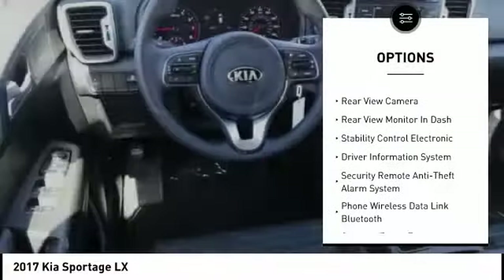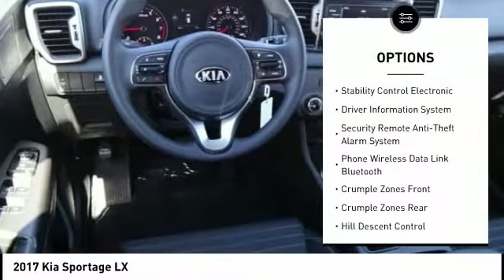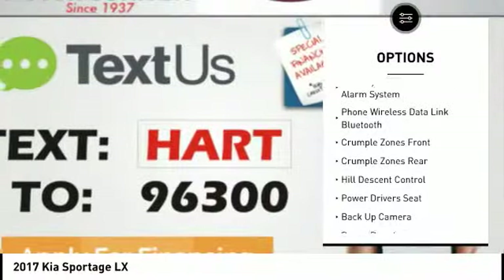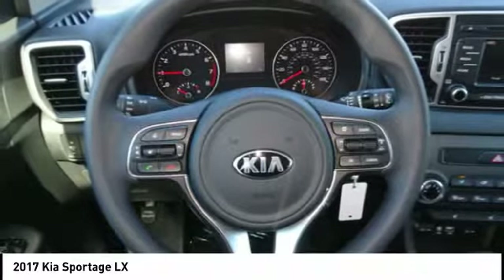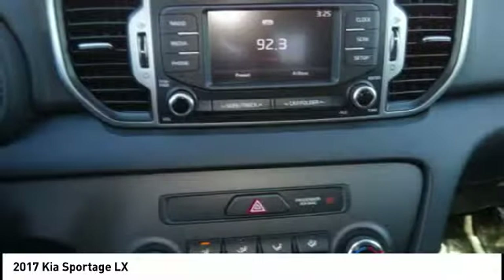Backup camera, anti-lock braking system, powered driver's seat, traction control, steering wheel audio controls, air conditioning, driver airbag, alloy wheels, driver side remote mirror, power steering.